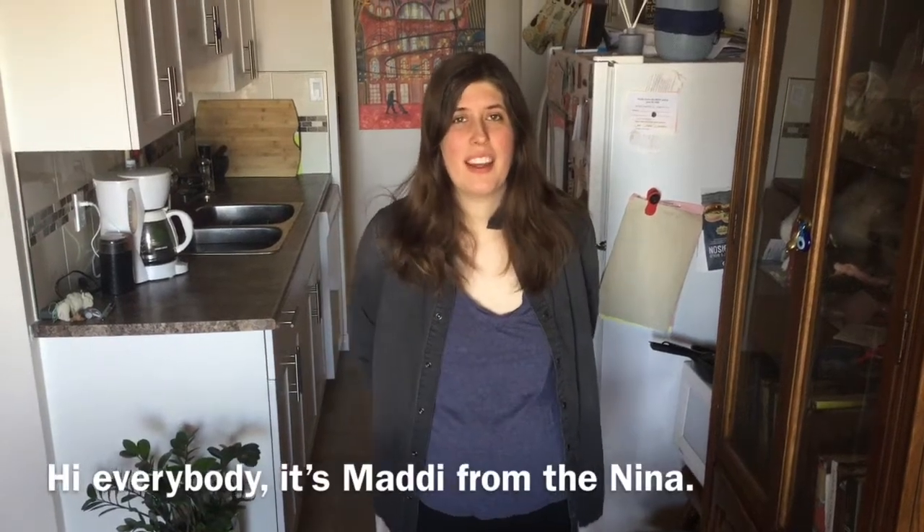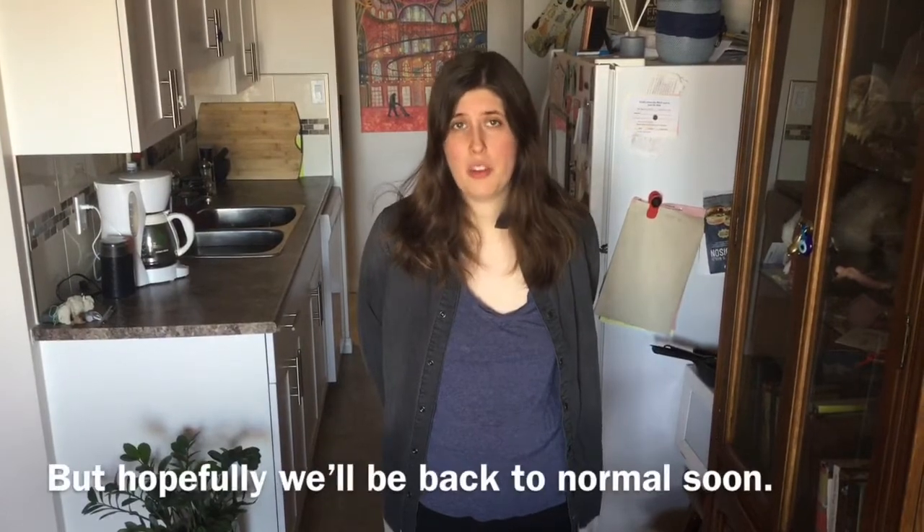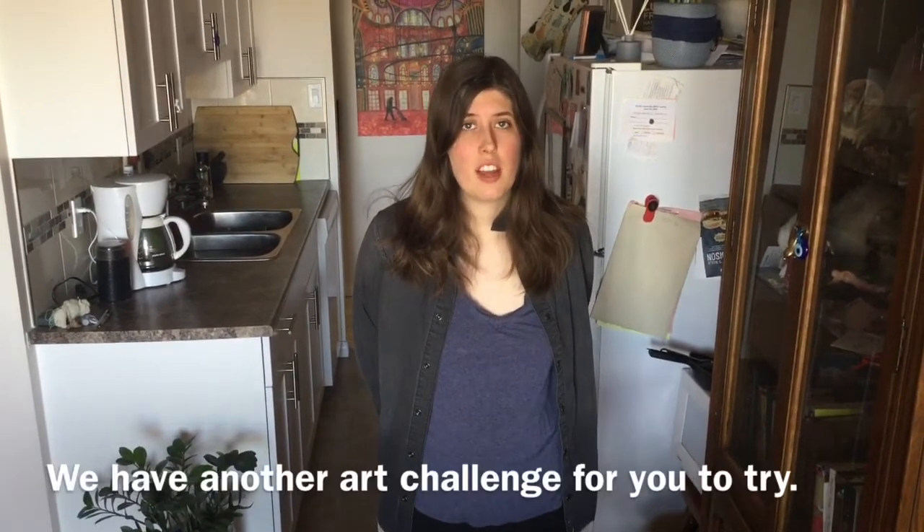Hi everybody, it's Maddie from the Nina. I hope you're all well. We all miss seeing you every day, but hopefully we'll be back to normal soon. We have another art challenge for you to try.